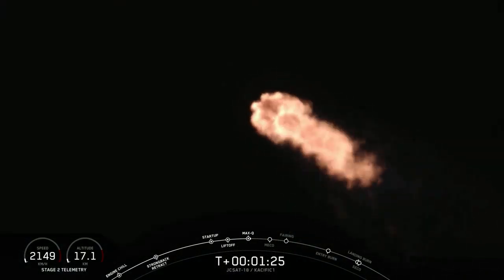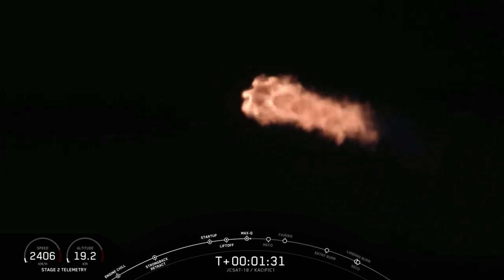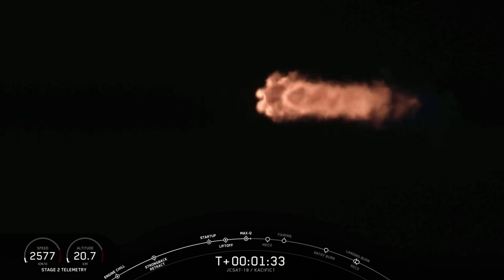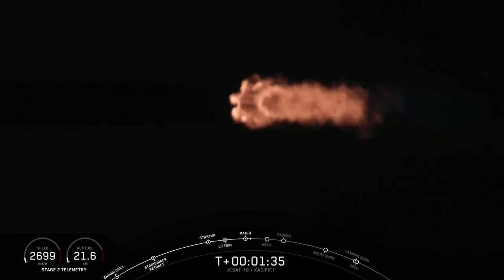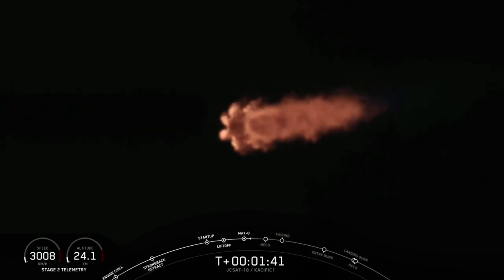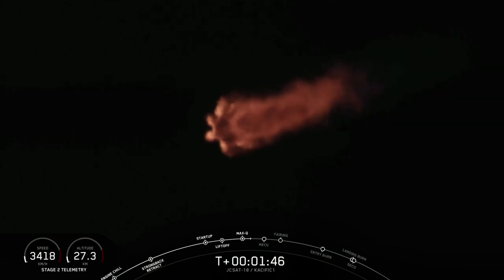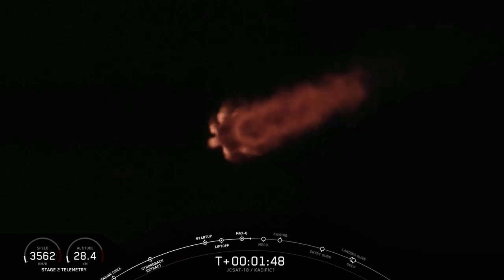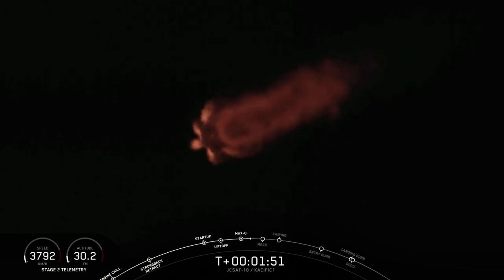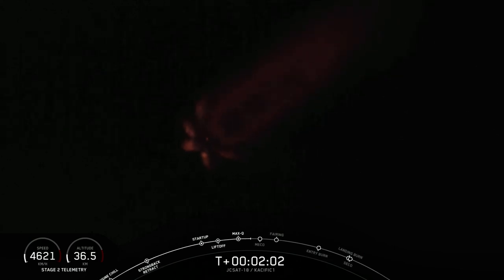The next three events coming up will be in rapid succession: main engine cutoff, stage separation, and second engine start 1. Main engine cutoff, or MECO, is where all nine engines of Falcon 9's first stage shut down. You just heard the callout for MVAC engine chill — that's when we're pre-chilling the turbo pumps on the second stage. MECO will be followed by stage separation, the separation of the first and second stages. Finally, second engine start, where we'll light the Merlin vacuum engine on the second stage and begin to carry the satellite to its target orbit. Let's listen in for those.